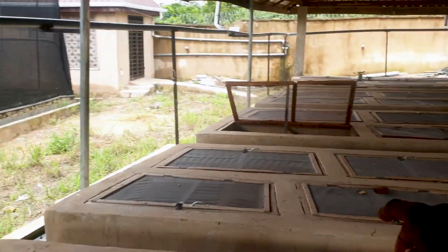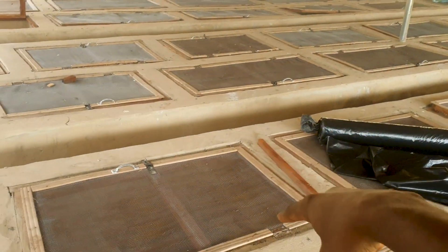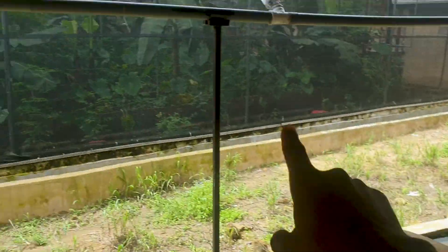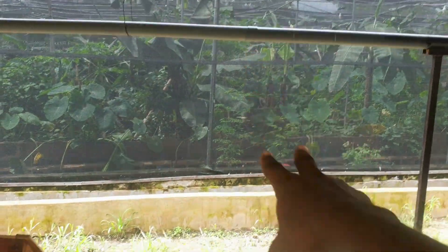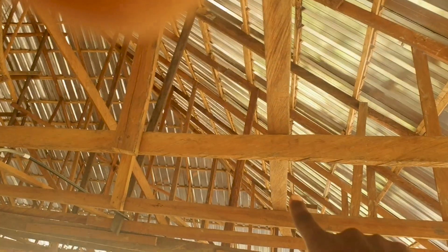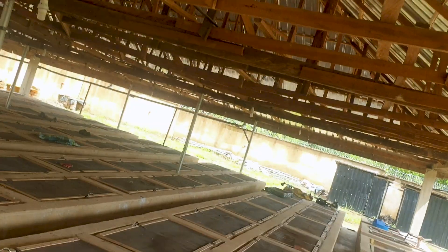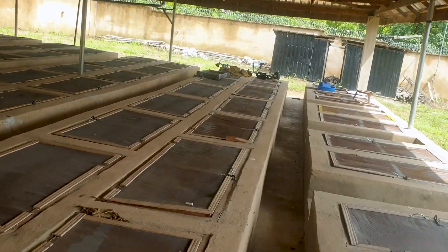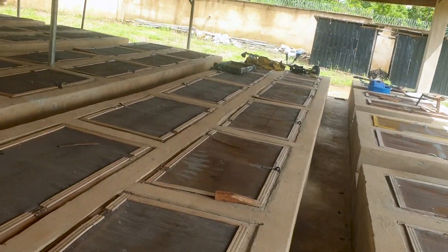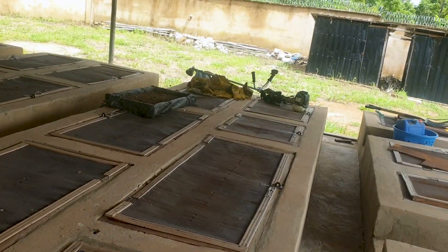It cost me almost 7 million naira to build this penthouse and about half that price to build the greenhouse system. Most of the money to construct this penthouse went into building the German floor and the roof — by the roof I mean the woodwork as well as the roofing sheet. That's where a lot of the money goes when constructing a standard penthouse with all these features.